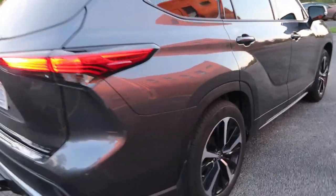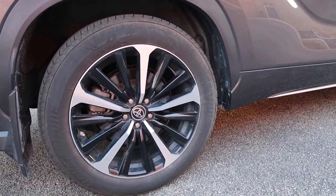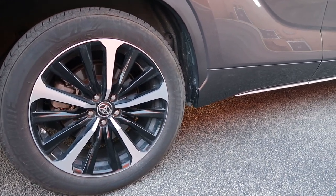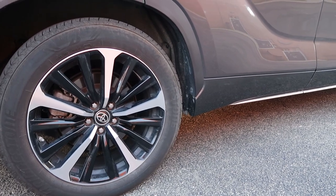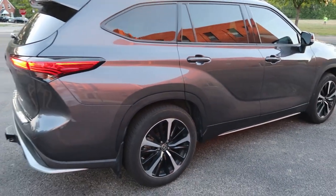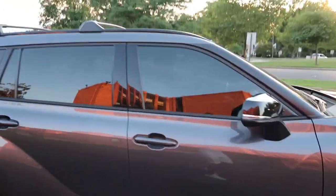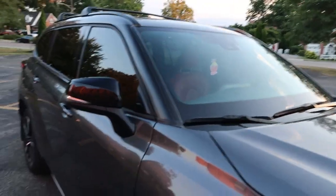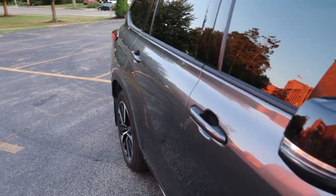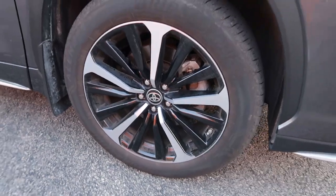Taking a look at the rims here — we're looking at 20-inch machine-faced alloys. It's got a sport-tuned independent McPherson strut front suspension with a stabilizer bar, trailing wishbone suspension. It's got LED lights. I don't see any chrome, which is something I really like. The only chrome piece is just on that little signal indicator. Rims are looking really good — nice and girthy 20 inches.